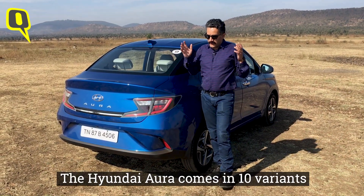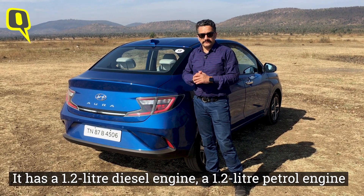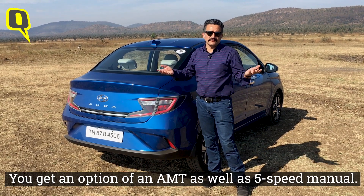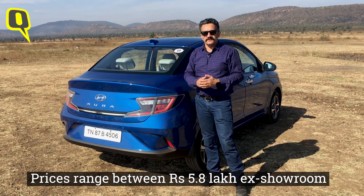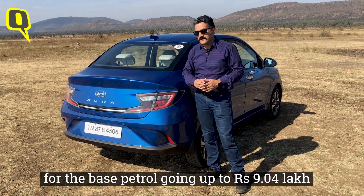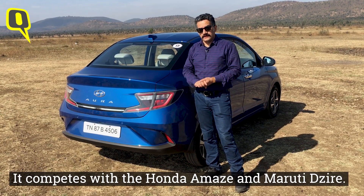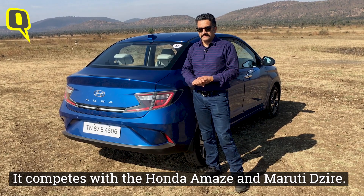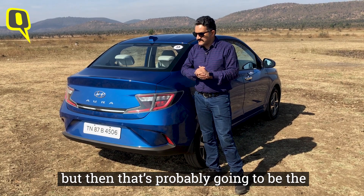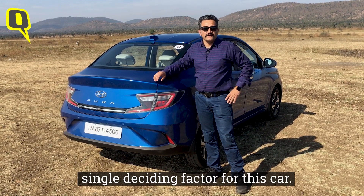The Hyundai Aura comes in 10 variants with a 1.2-litre diesel engine, a 1.2-litre petrol engine, and a 1.0-litre turbo petrol. You get an option of an AMT as well as a 5-speed manual. Prices range between 5.8 lakhs ex-showroom for the base petrol, going up to 9.04 lakhs for the top-spec diesel variant. It competes with the Honda Amaze and the Maruti Suzuki Dzire. The design may get mixed reactions, but that's probably going to be the single deciding factor for this car.